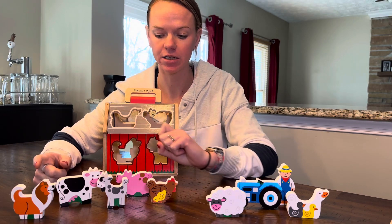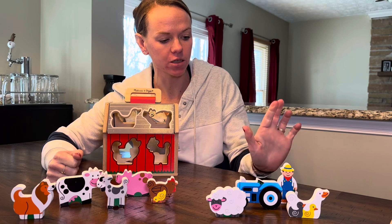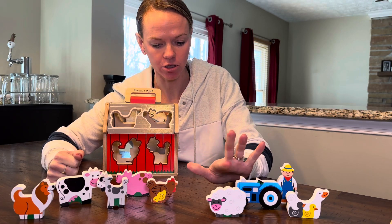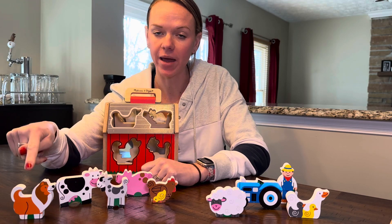There are 10 different individual pieces. You have the farmer and the tractor, and you have the duck and the sheep, the chicken, pig, goat, cow, and a dog.